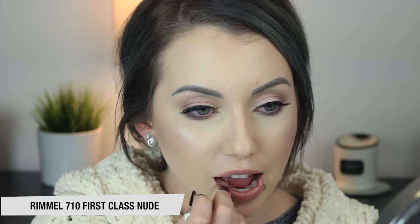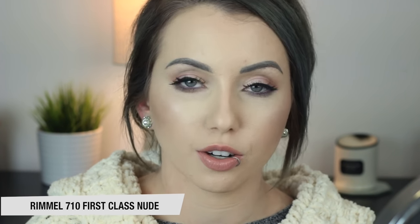Next up is Rimmel Moisture Renew Lipstick in 710 First Class Nude. I love this shade and I love the formula of these. The only thing I don't like is the smell — it smells so bad. It literally smells like bathroom spray. I think they were going for floral, but it just smells like a biffy. But I love the shade — I think this could be wearable for a bunch of different skin tones. Rimmel lipsticks are pretty bomb.